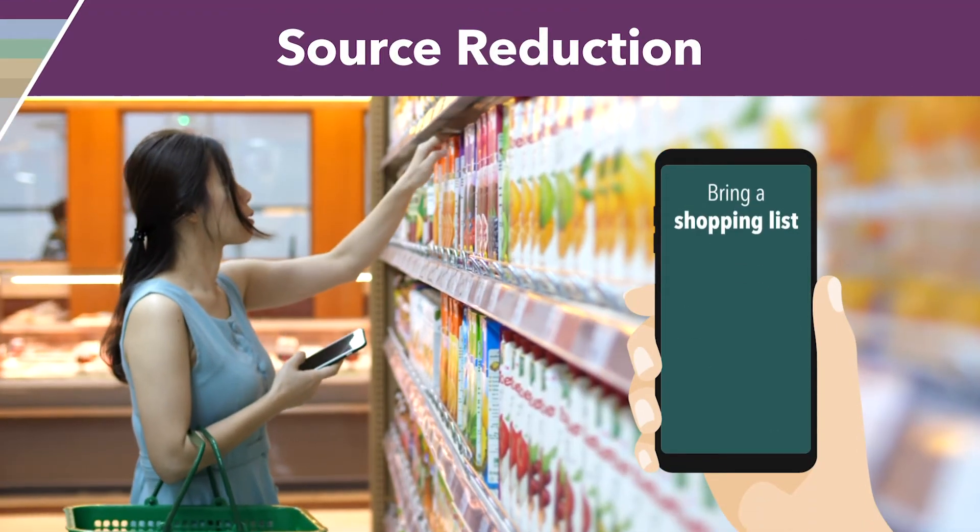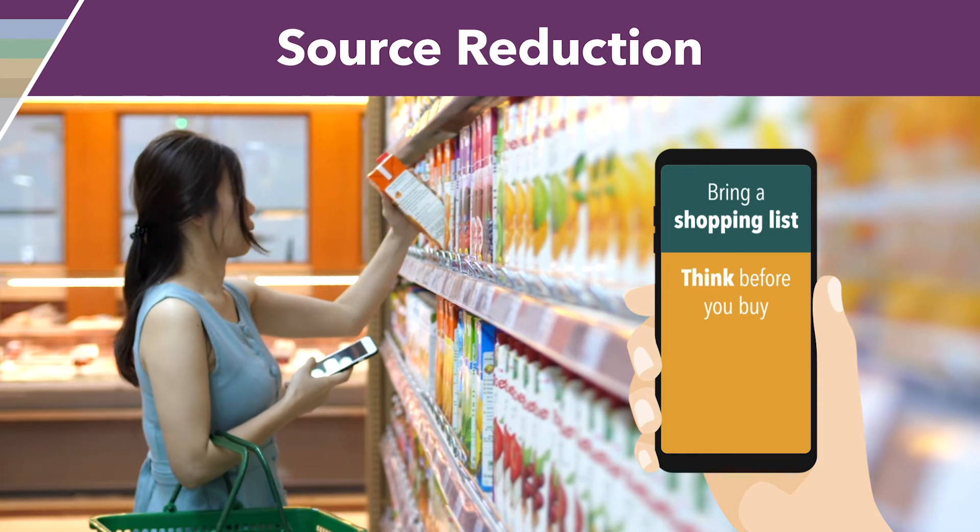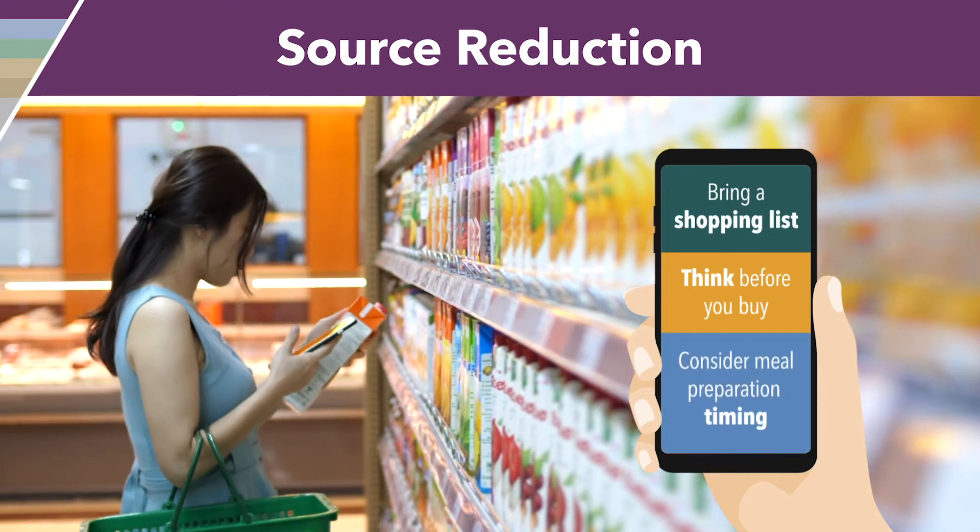The main step you can take starts with reducing the amount of food you buy. When making a shopping list, prevent waste by thinking about what you're buying and when you plan to prepare the food.